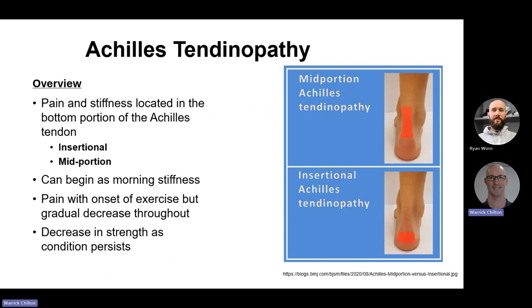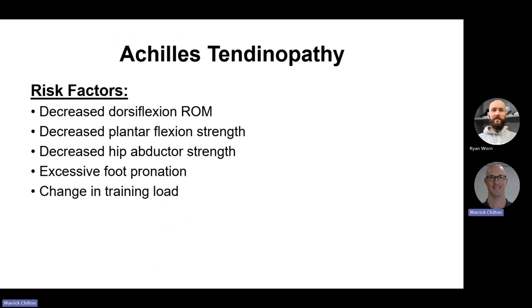Achilles tendinopathy is the grandfather of all running injuries — painful stiffness located at the bottom portion of the Achilles, either insertional right down in the heel or mid-portion. It often begins as morning stiffness and weakness, with pain gradually increasing. Risk factors are decreased dorsiflexion — there is a lot of stress on the Achilles as the shin moves over the planted foot — decreased plantar flexion strength in the gastroc and soleus, decreased hip adductor strength, excessive foot pronation, and a change in training load. Sudden increases in training are almost always behind this.